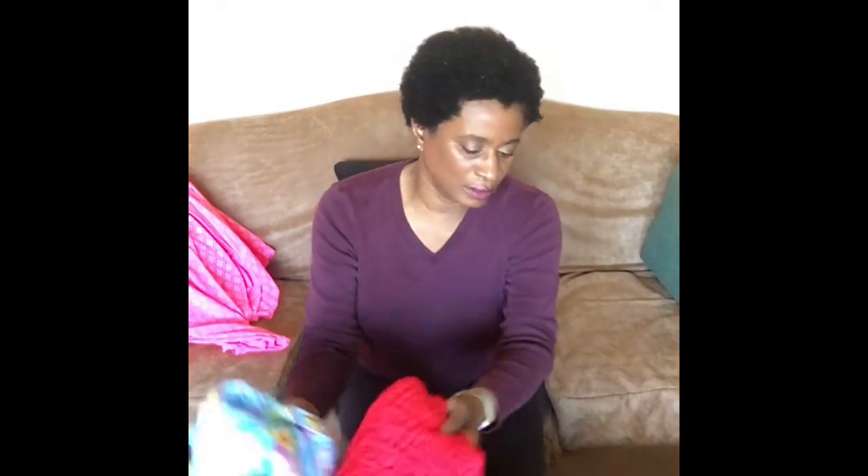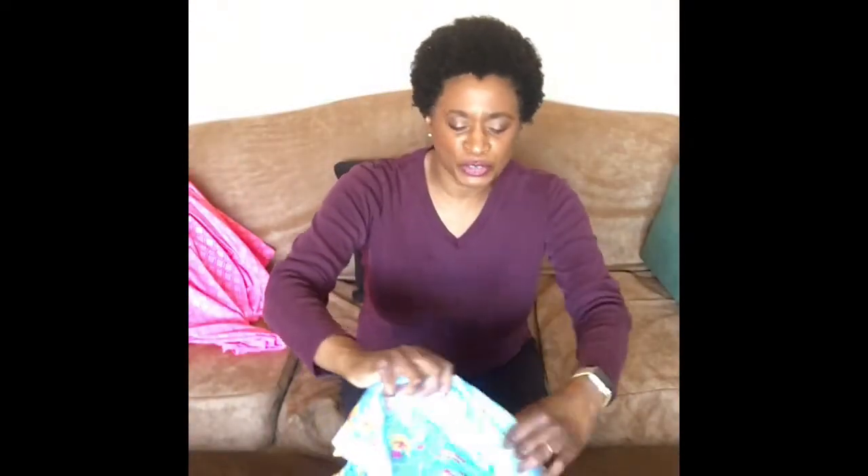Hi everyone, it's Denise here from sewlimitless.com. I just wanted to do a mini fabric haul video since I just recently bought these, so I thought I'd share them with you. I got all of these at a local fabric store here — G Street Fabrics, some of you might be familiar with it. Most of these are knits.